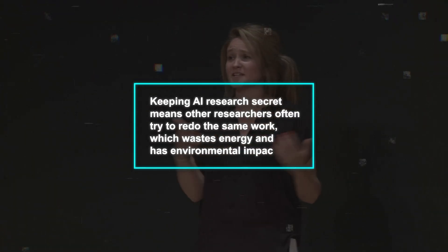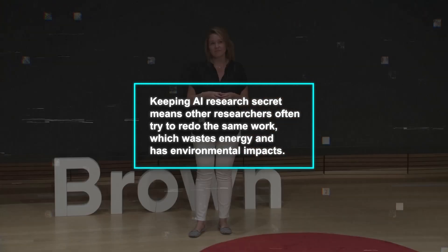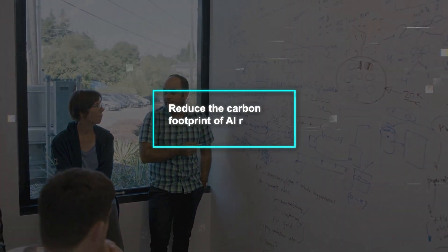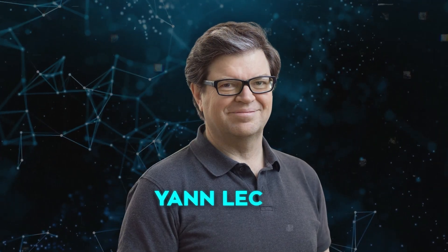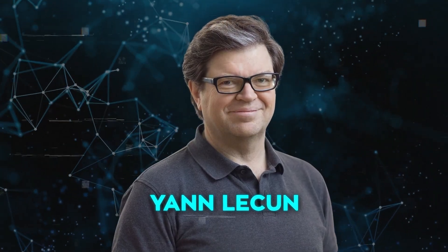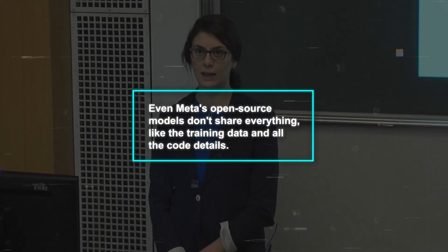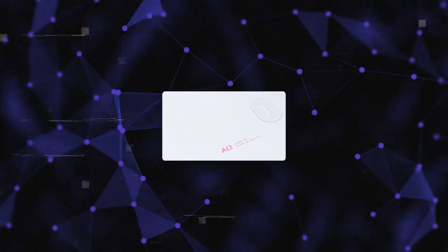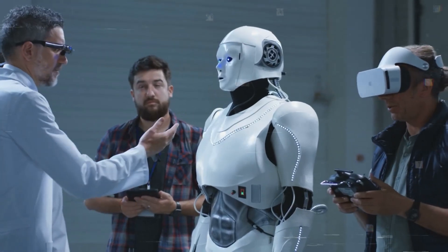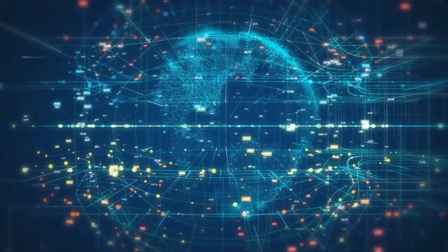Lebrecht points out that keeping AI research secret means other researchers often try to redo the same work, which wastes energy and has environmental impacts. By sharing their work, AI2 hopes to reduce the carbon footprint of AI research and avoid duplicated efforts. Meta's chief AI scientist, Yann LeCun, supports open-sourcing new AI models, believing that an open-source community is the best way to advance AI. Hageshirzi agrees, but notes that even Meta's open-source models don't share everything, like the training data and all the code details. In short, AI2's move to make Olmo 7B completely open is a big step towards more collaboration and progress in AI research, and it could also help the environment by reducing duplicated work.